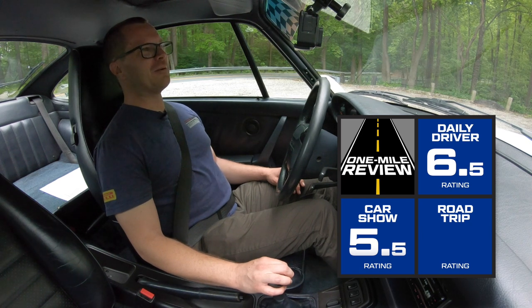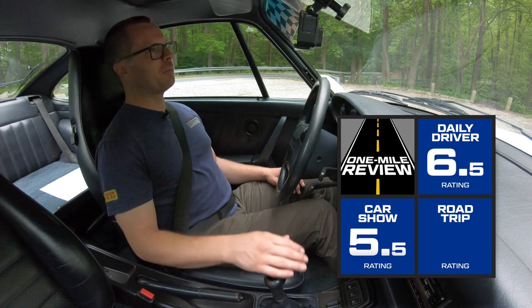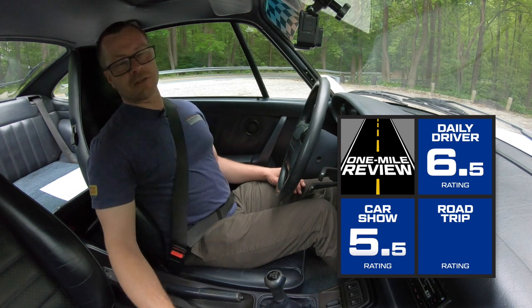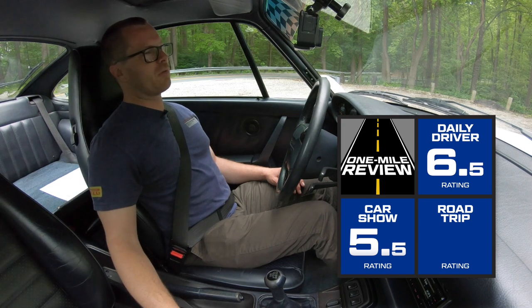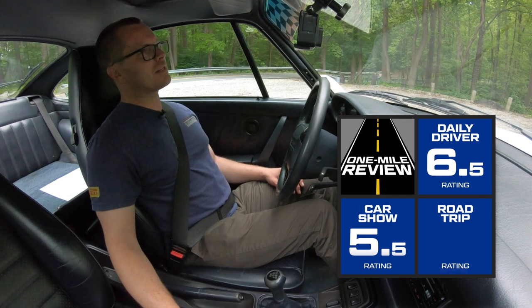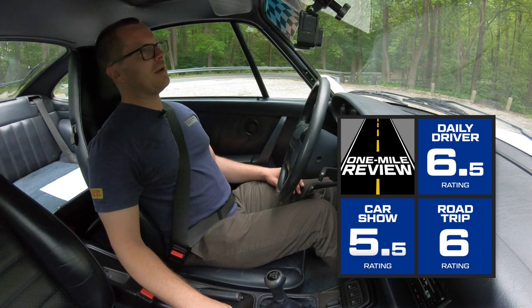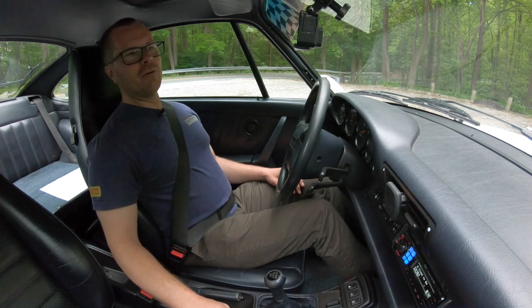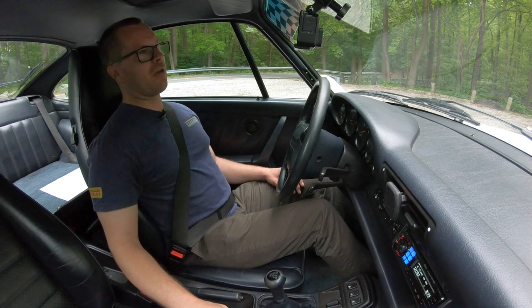For road tripping, I think it would be a good road tripper. The seats are comfortable and I could spend a lot of time in them. There's enough room for a passenger who would also be comfortable, and some storage in the back — fold the seats down and you've got space for maybe a couple of small suitcases and a backpack. I'm going to give this a six out of ten for road tripping purely because the storage isn't as good as, say, a Cayman with both a frunk and a trunk. But if you pack light, this would be a great road trip car.